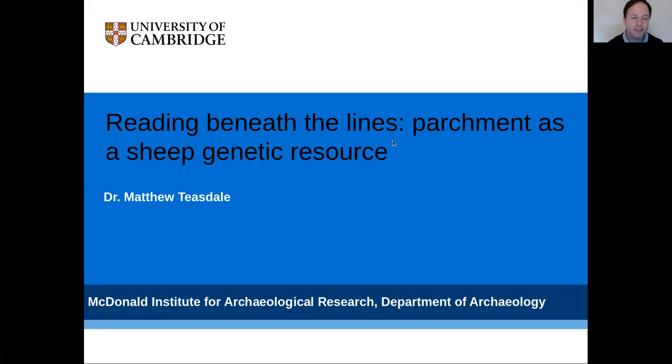Hello, my name is Matthew Teasdale and the title of my talk is 'Reading Beneath the Lines: Parchment as a Sheep Genetic Resource.' This talk will outline some of the work I've been doing in the past few years, looking at how we can use sheep parchment as a genetic resource and biobank of information through time.